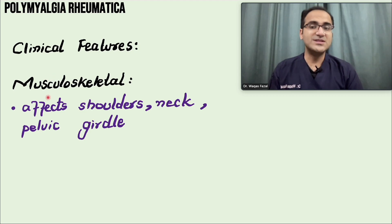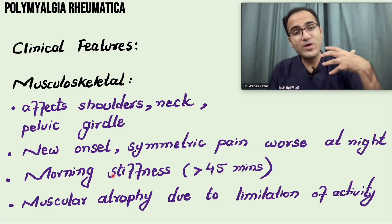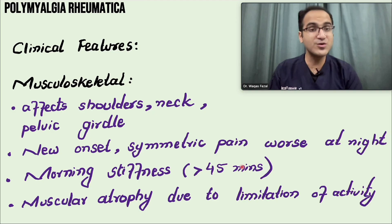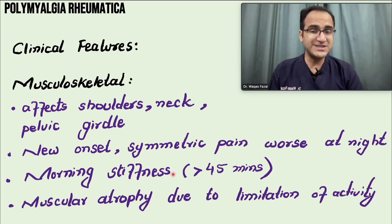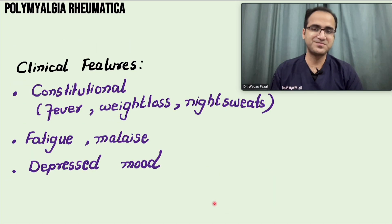The clinical features include musculoskeletal pain affecting the shoulder, neck, and pelvic girdle. The pain is aching and symmetric, worst in the morning when the patient wakes up. There is morning stiffness greater than 45 minutes — also called gel phenomenon — where pain is worse at rest and improves with movement. Due to the severe pain, muscular atrophy can occur from limitation of activity.